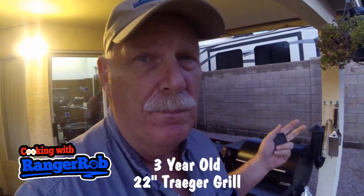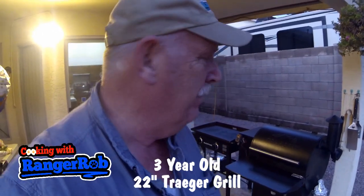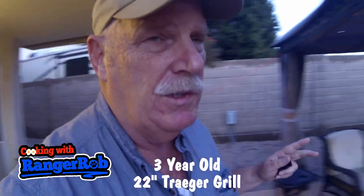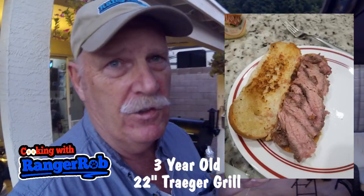I just made some beef jerky today — it was delicious. I'm gonna make a ribeye tonight which I'm gonna cut up small and make French dips.